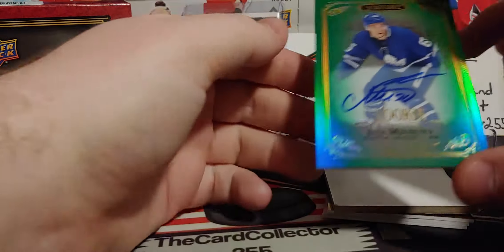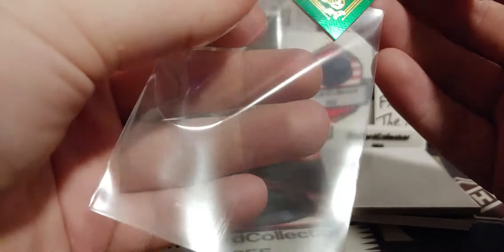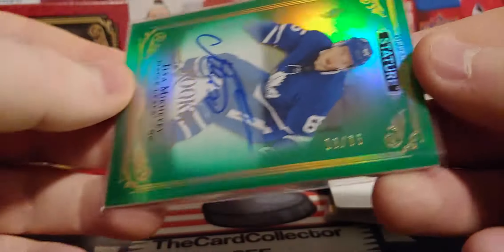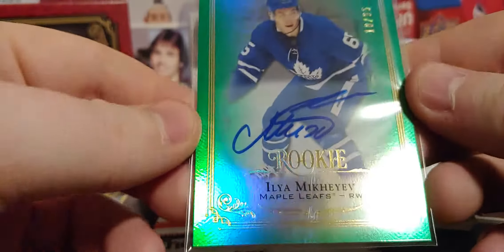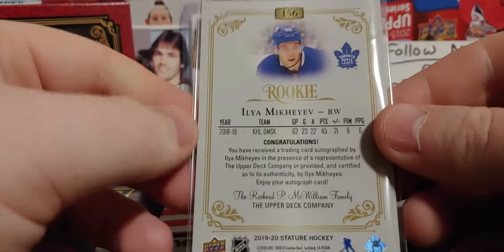There's our autograph — Ilya Mikheyev! Toronto, and it is also out of eighty-five. This could be a Toronto box. Nice, number 18 out of 85 — hard-signed Ilya Mikheyev, Toronto rookie card.